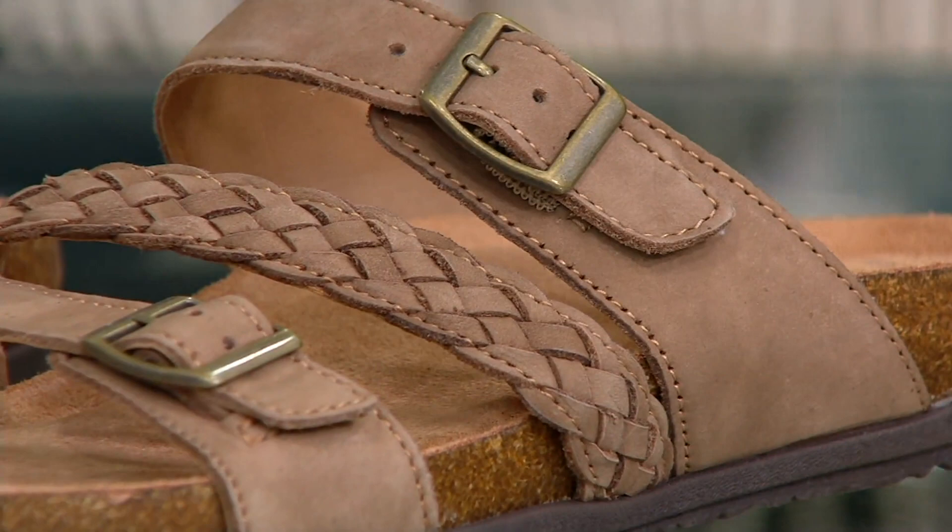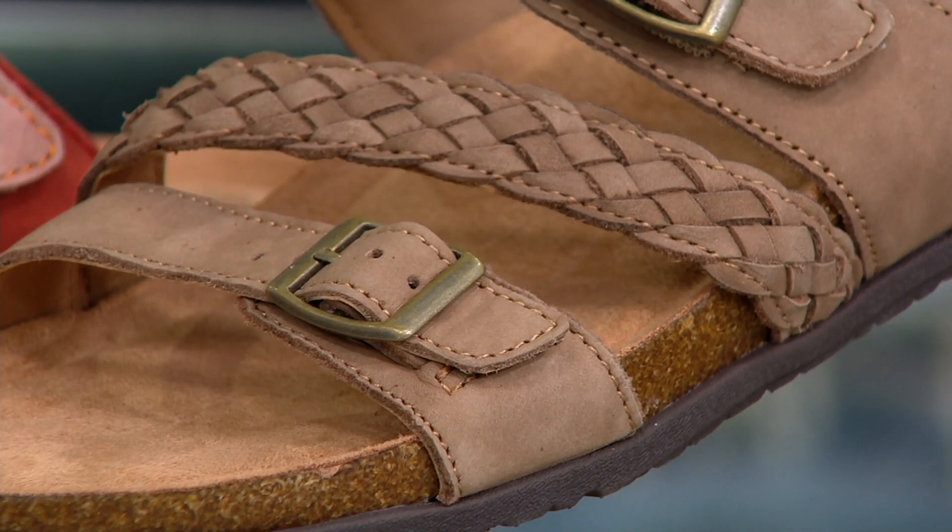So this first color that we're going to shop for is mushroom. That's your neutral, soft, quiet color, and there are only about 400 pairs to go around if you want mushroom.